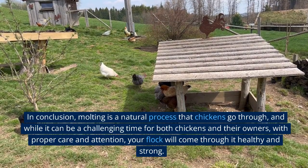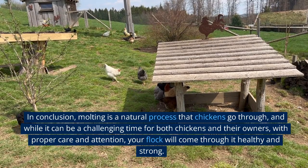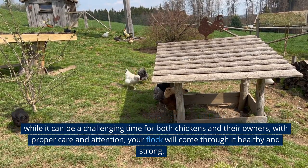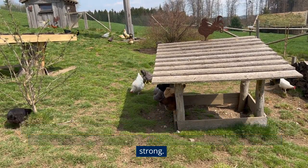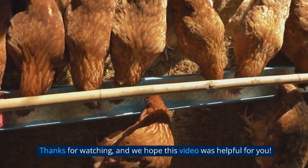In conclusion, molting is a natural process that chickens go through, and while it can be a challenging time for both chickens and their owners, with proper care and attention, your flock will come through it healthy and strong. Thanks for watching, and we hope this video was helpful for you.